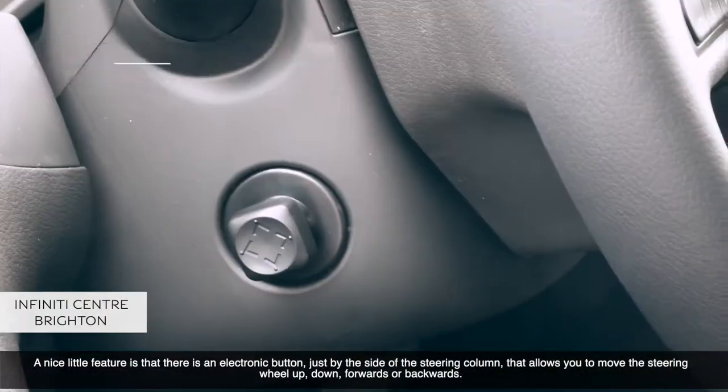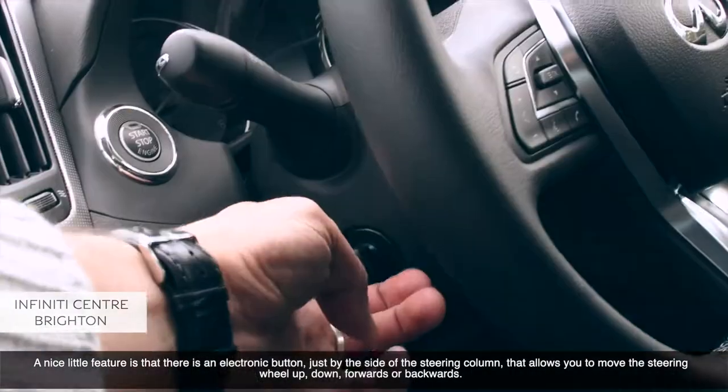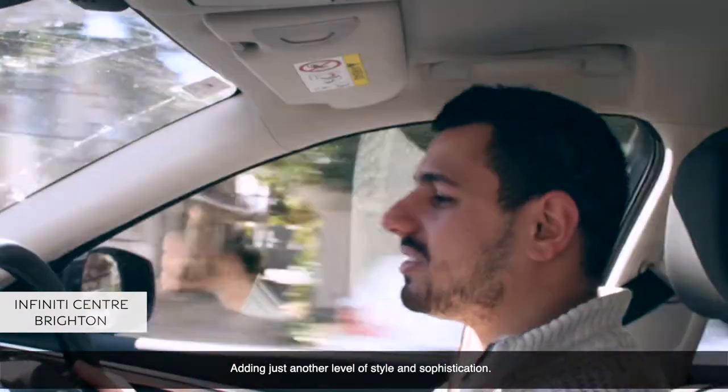A nice little feature is that there's an electronic button just by the side of the steering column that allows you to move the steering wheel up, down, forwards, or backwards, adding just another level of style and sophistication.